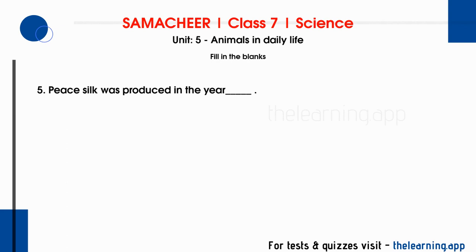Fifth question: peace silk was produced in the year blank. Correct answer is 1992. Peace silk is also called non-violent silk, known as Ahimsa silk.